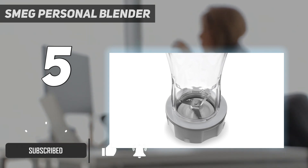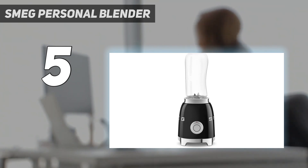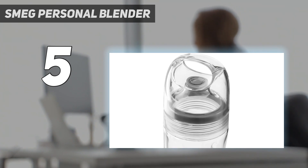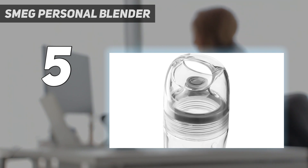That's the case with this blender, which was a top performer in testing. It made velvety smoothies from berries, greens, frozen fruit, and peanut butter, crushed cashews for making nut milk, and even powered through fibrous ginger for a marinade. It has two separate speeds, which is unusual for a personal blender.